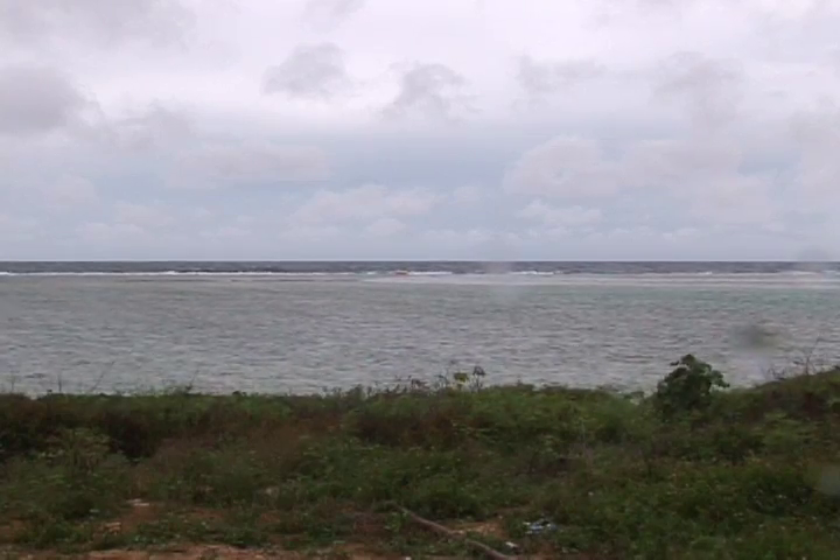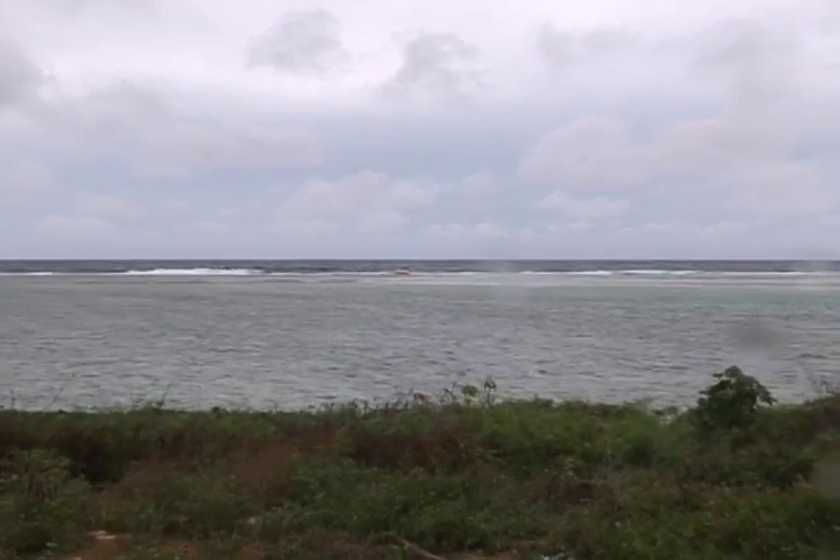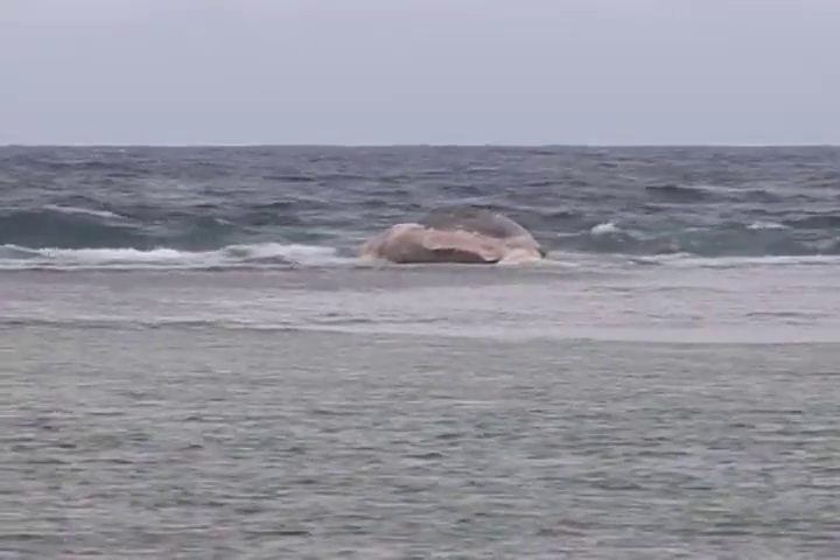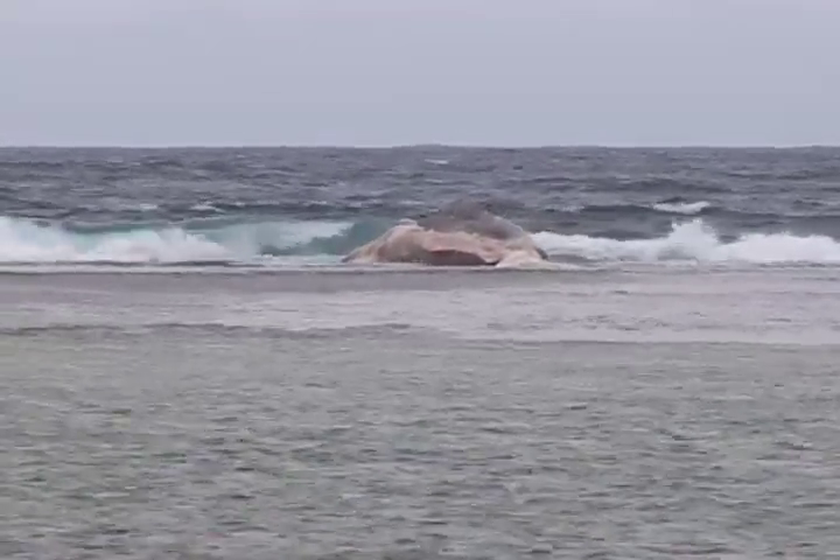Guam lies along the migration route for sperm whales in the western Pacific. The migration typically occurs between January and May, and sometimes, says Tibbetts, some whales don't make it.